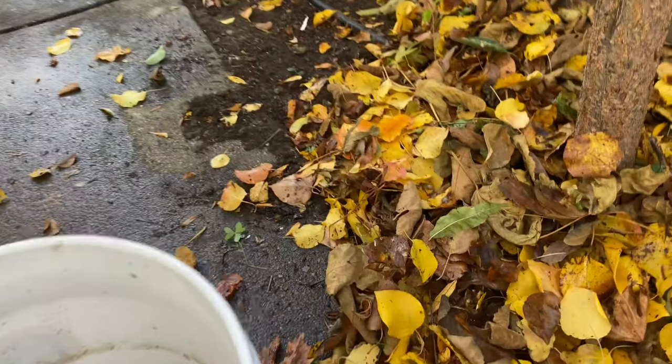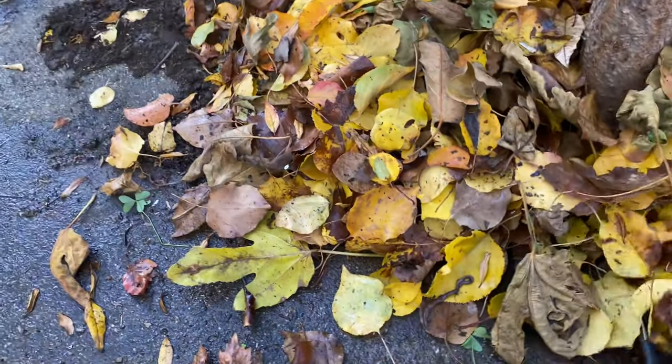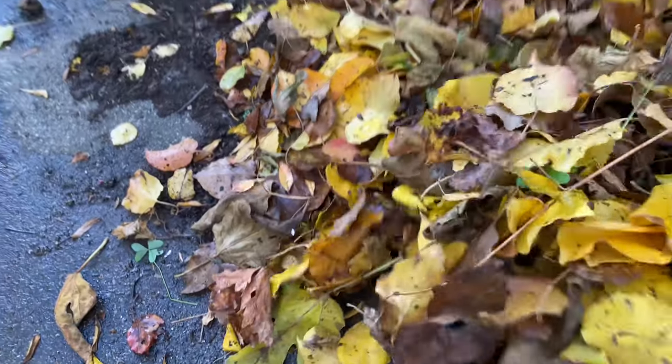You can shred leaves into mulch. I have a video of my shredder for shredding leaves, limbs, and branches. If you want to check it out, you can find the link in this video's comments.